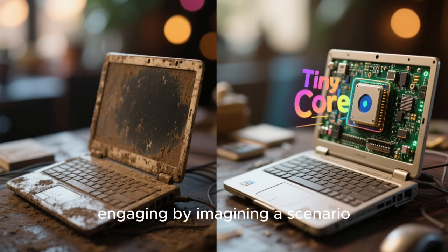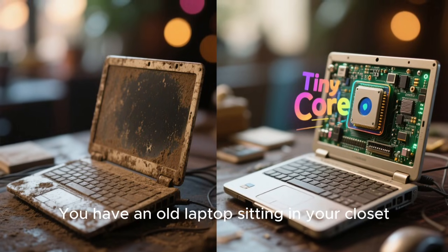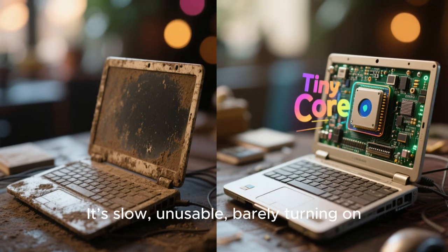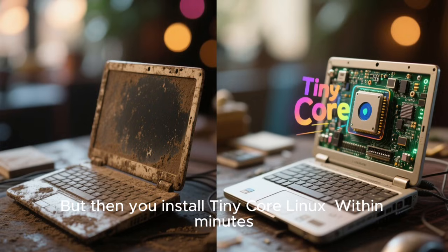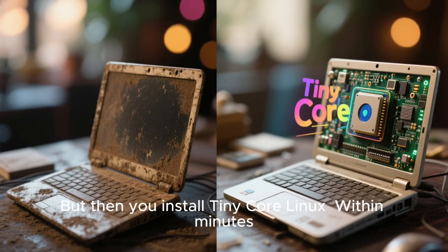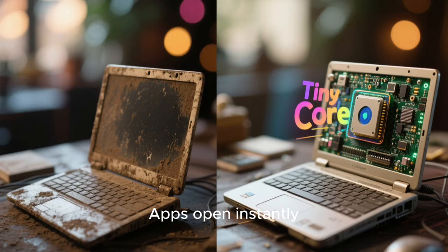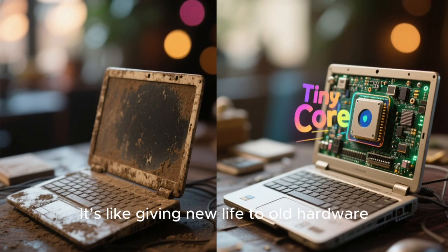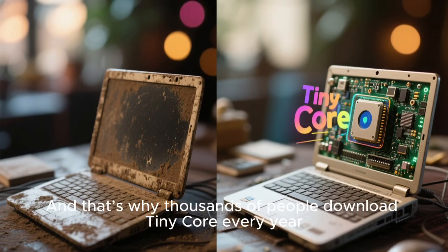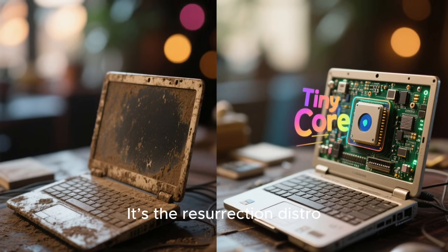Now imagine a scenario: you have an old laptop sitting in your closet — slow, unusable, barely turning on. You think it's dead. Then you install TinyCore Linux. Within minutes, the system boots faster than the day it was new. Apps open instantly. The system feels brand new. It's like giving new life to old hardware. And that's why thousands of people download TinyCore every year — it's the resurrection distro.